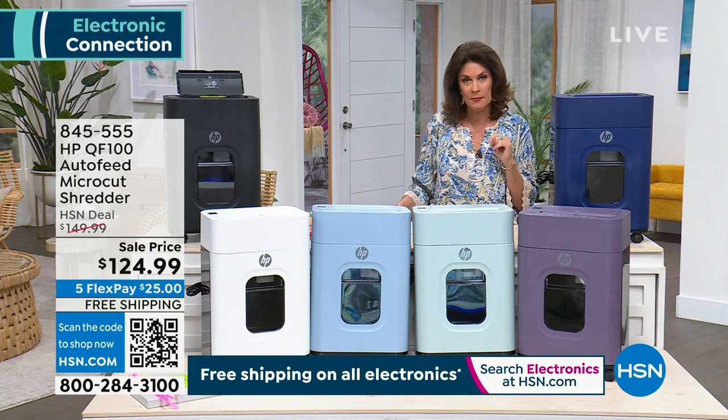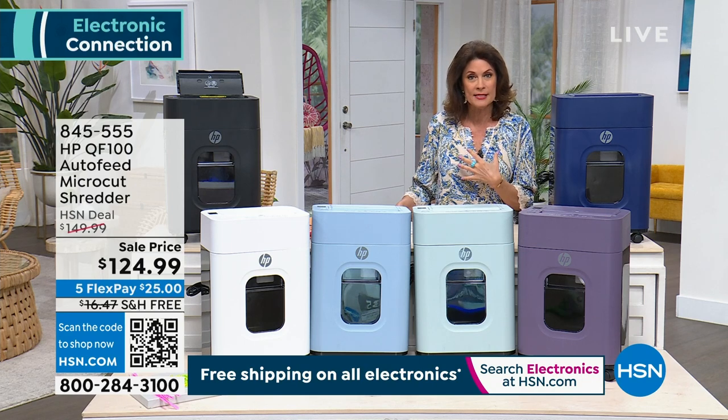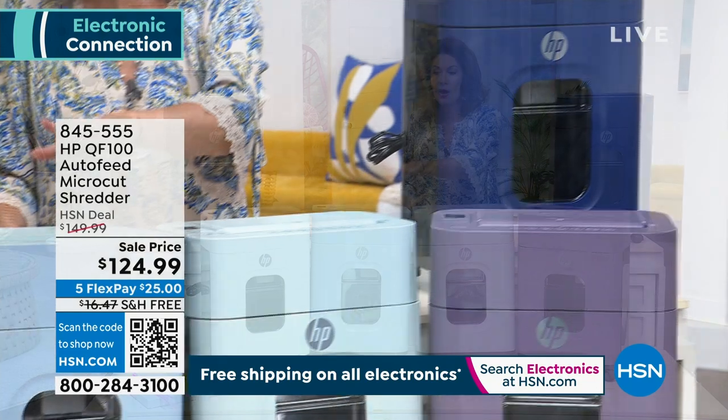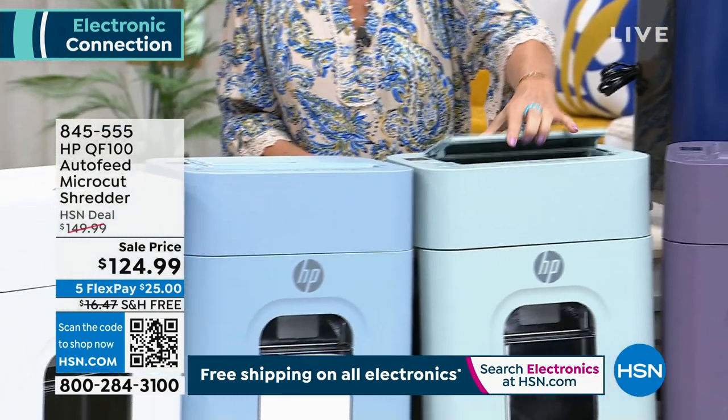It's one of the first times I've ever offered a shredder from HP. You know the quality they put into all their technology, particularly their laptops, our number one bestseller. But now they're doing these as well. So we have not just another shredder for you.